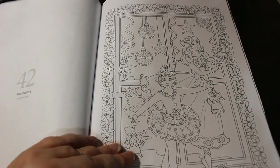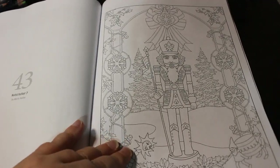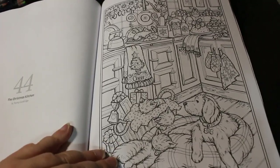I don't know if any of you have seen the Nutcracker Ballet — I went when I was in school. Nutcracker 7. This one is the Christmas Kitchen — again, Theresa Goodridge.